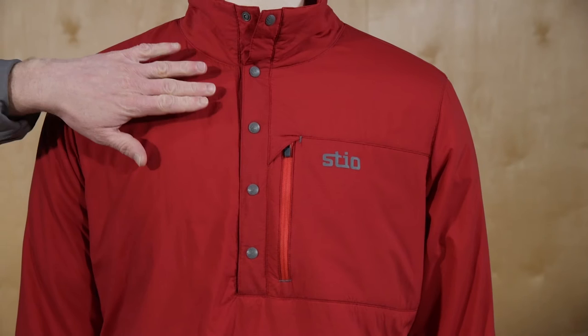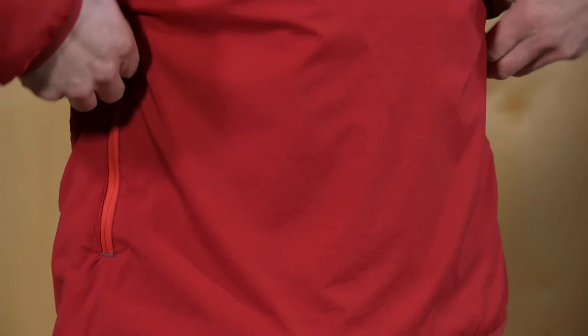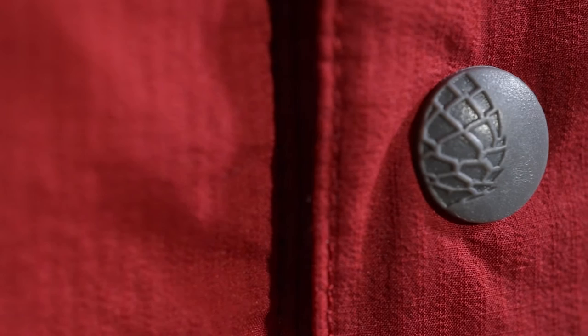A snap button placket adds style for rest day strolls around town, while zippered chest and kangaroo pockets store essentials and warm chilly digits. Signature STEO detailing includes custom pinecone embossed snaps and semi-locking YKK zippers.